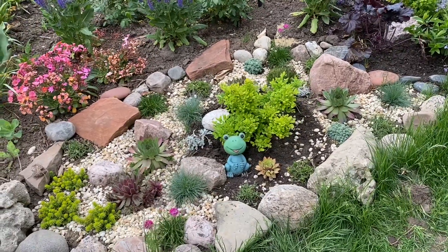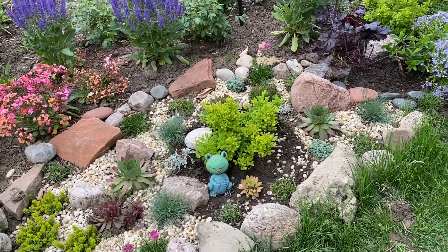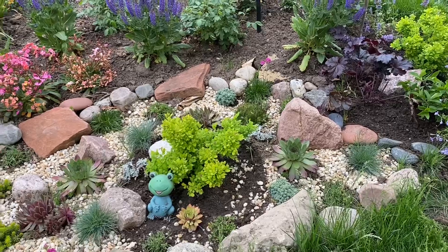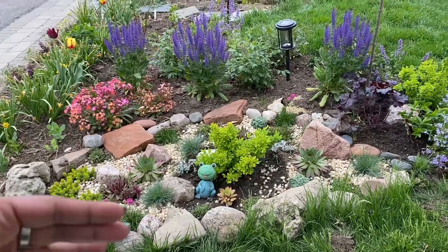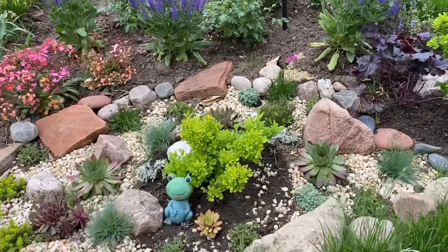I used to have an old boxwood that was not doing so well. I pruned it but it just did not look right — it was very straggly and bare. So I wanted something lower, because I want the view to graduate up from this point.